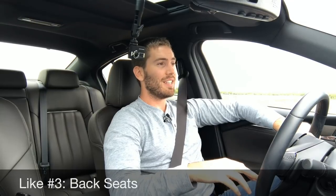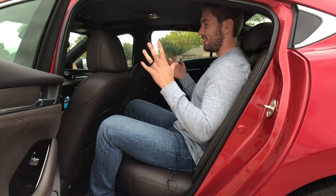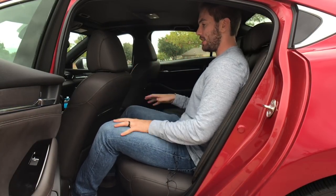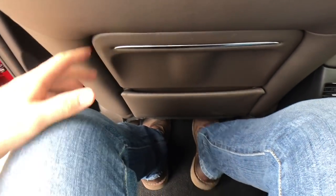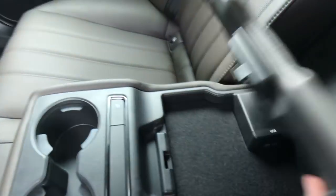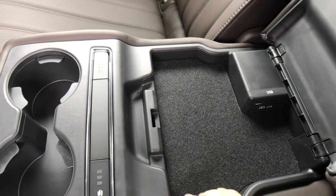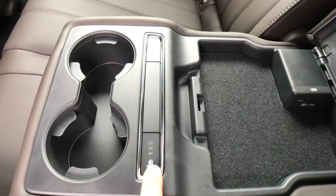Like number three is the back seats — something I was critical of on the Mazda 3 if you want to see that video. They're plenty spacious; I have enough headroom and legroom at five foot nine with really no trouble. They're comfortable and we've got a center folding armrest with two nice cup holders, two USB ports, and three-tier heated seats on the outboard seat, which is really awesome. Plus there are AC vents to top it off.